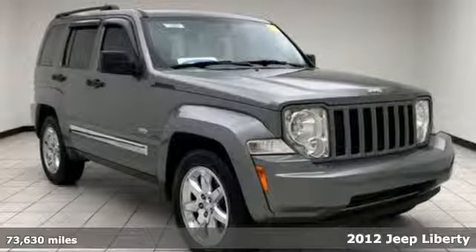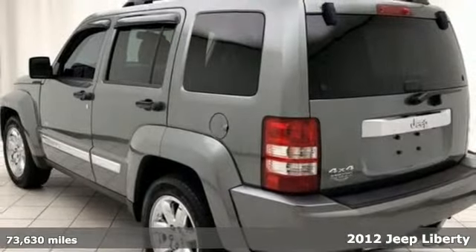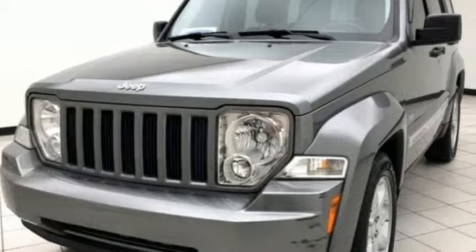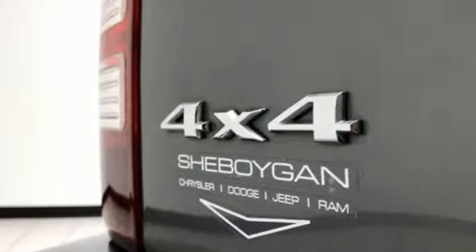Here's a 2012 Jeep Liberty. It's as capable off-road as it is in the city. This versatile Liberty offers comfortable seating for five, power windows, locks and mirrors, as well as a tire pressure monitoring system, cruise control, and stability and traction control.